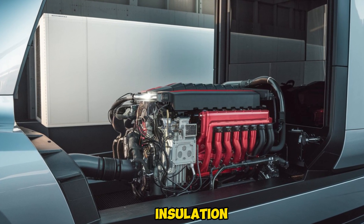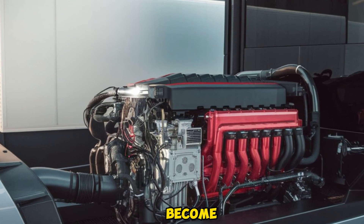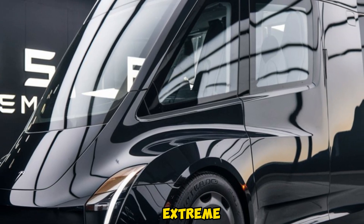With noise insulation and climate control, long drives become a lot more comfortable, even in extreme weather conditions.